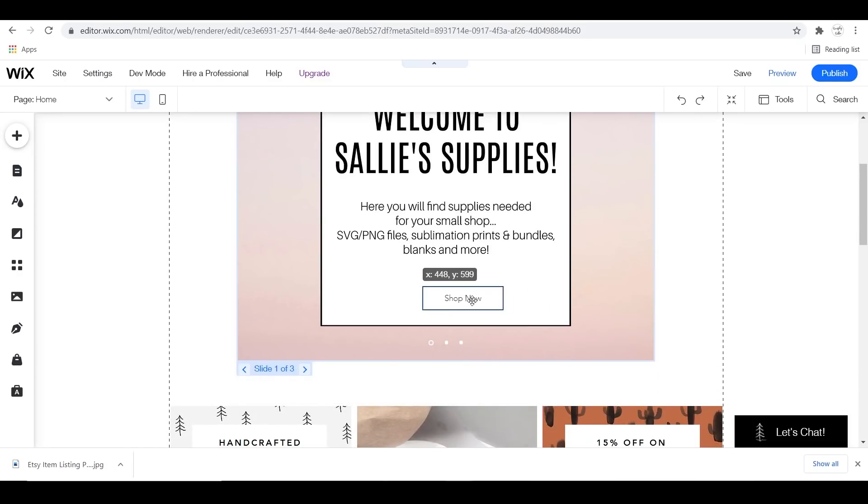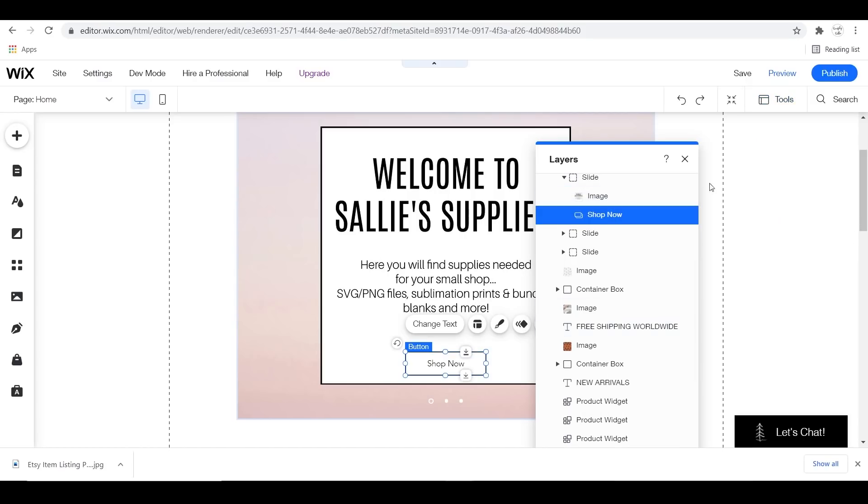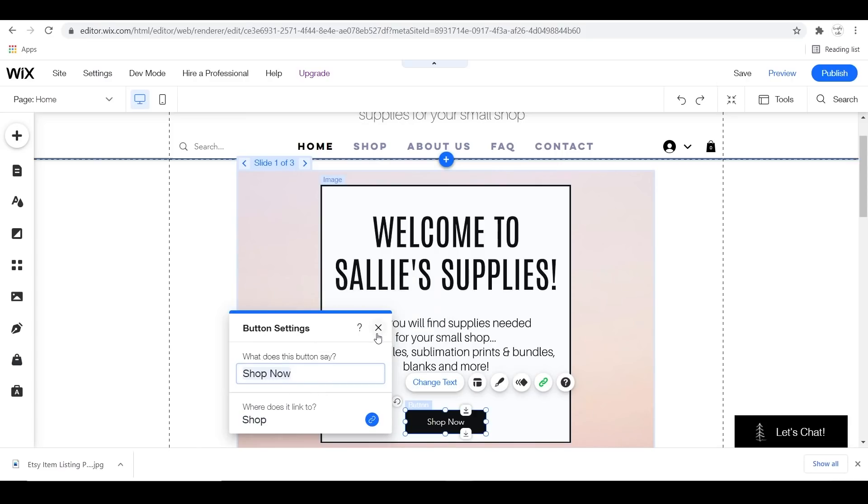If you ever get in a situation where something's not showing or it's hidden behind a layer, you can go up to the Tools panel and hit Layers, and you can move things in front of or behind wherever you want. That's definitely helpful. Here I'm just fixing my Shop Now button and you can customize it out of all the different design choices they have.